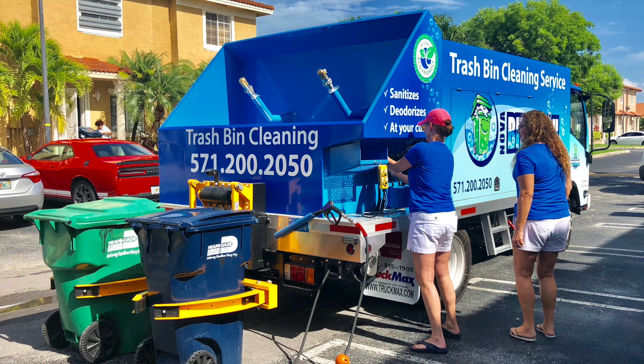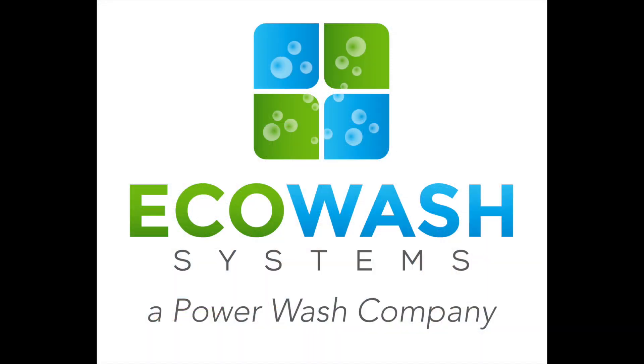We own one of the largest pressure washing companies in South Florida, so our price points are the best in the industry. Thanks for watching our video. Sparkling Bins offers a complete turnkey system and turnkey package. The most important factor is when you come to pick up your truck or trailer — we put the entire day aside for you as a client.